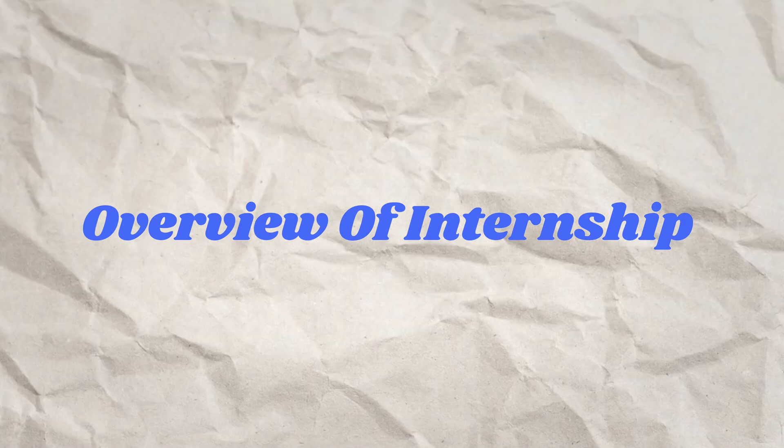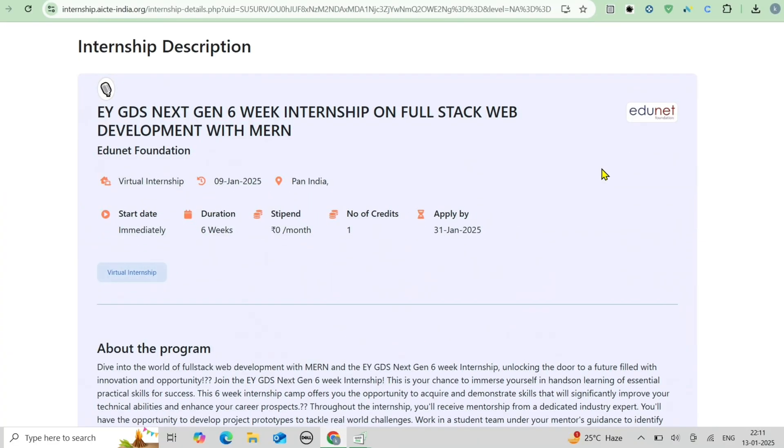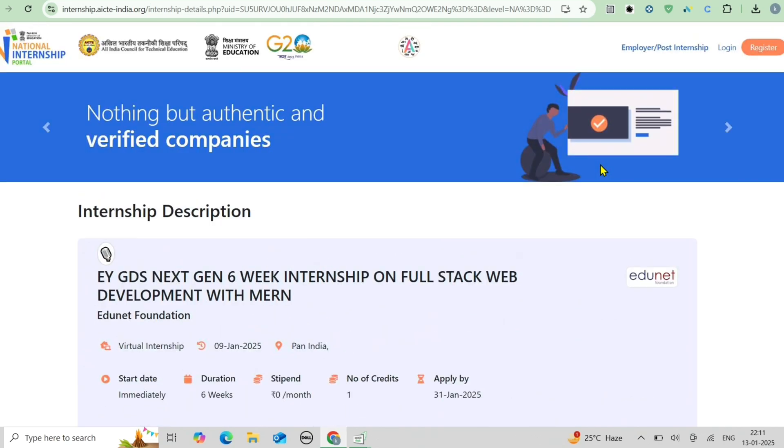Now let's dive straight into the overview of this internship. This virtual internship program is a gateway to mastering full stack web development using MERN — a powerful stack comprising MongoDB, ExpressJS, ReactJS and NodeJS. It's designed to equip you with hands-on skills and technical expertise to boost your career.